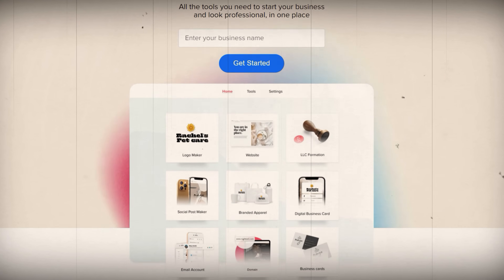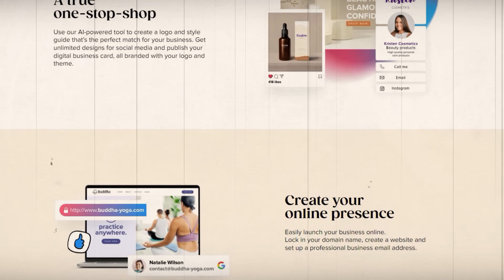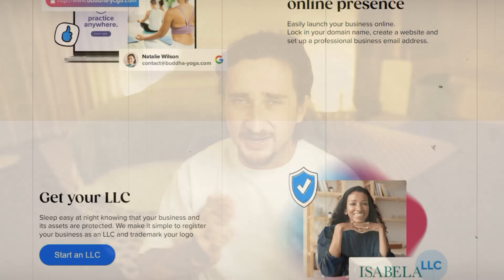Taylor Brands is an online platform that provides all sorts of branding and design services for businesses. They literally have everything you could possibly need to start a business completely from scratch — a logo maker, website builder, branded merch, business card designing, and a bunch of other useful tools. But in addition to their design services, they also offer quick and easy LLC formation services for entrepreneurs looking to start a business.